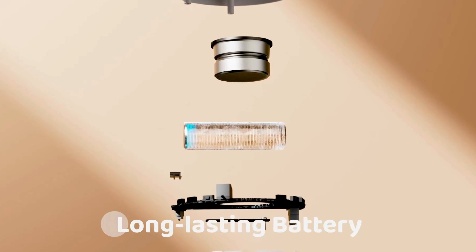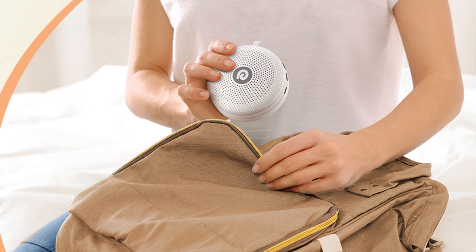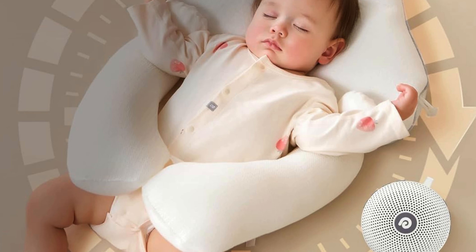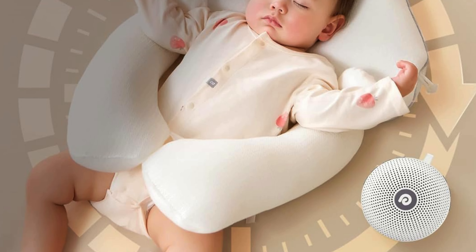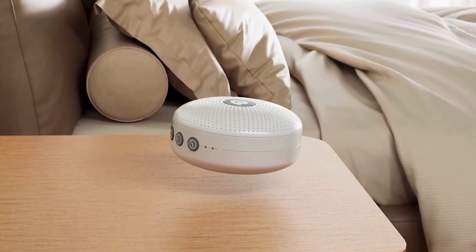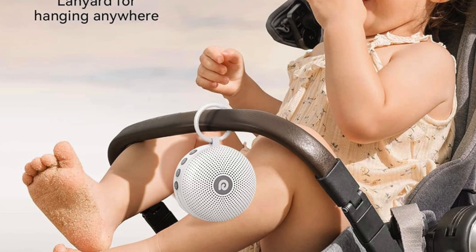Its ultra-portable, cordless design makes it easy to carry, and it even includes a lanyard and loop to hang it on a stroller or suitcase. The customizable timers and adjustable volume levels ensure you get the perfect sound for your needs, while the child lock function guarantees safety for little ones. The sleek, neutral design blends seamlessly with any decor, and its memory function ensures the machine remembers your last settings for ultimate convenience.